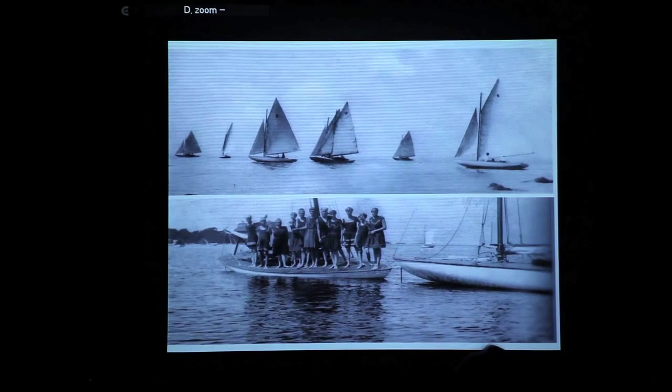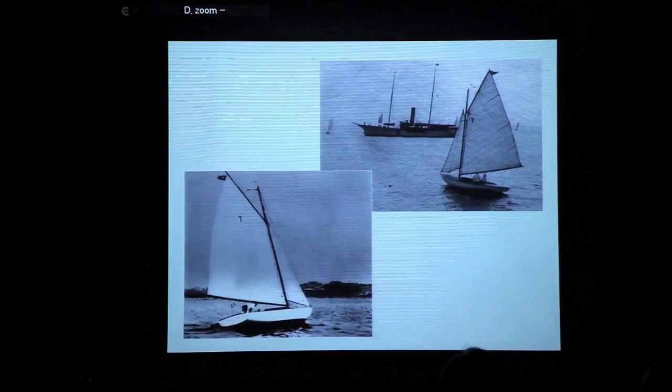The first ten boats were built by Nevins for $400 apiece, which is the cost of a brand new one. Another 16 boats were added to the fleet in 1923, and at that point the cost per boat was up to $985, because Nevins didn't feel like they were making enough profit on the first batch. As inexpensive as that may sound, $985 was three times the cost of a Model T Ford.